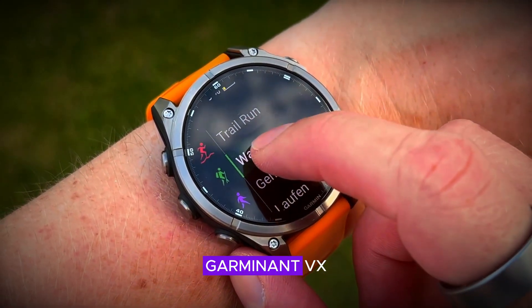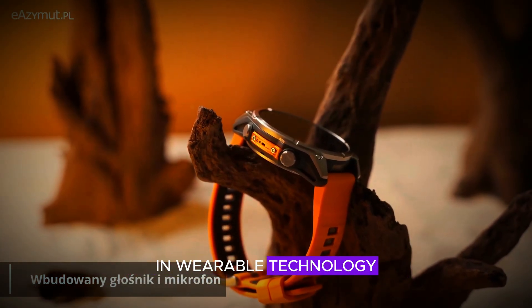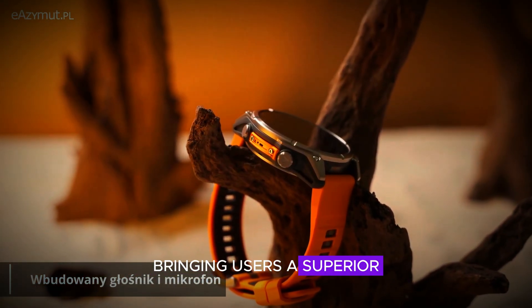By working together, Garmin and VX aim to push the boundaries of what's possible in wearable technology, bringing users a superior visual experience.